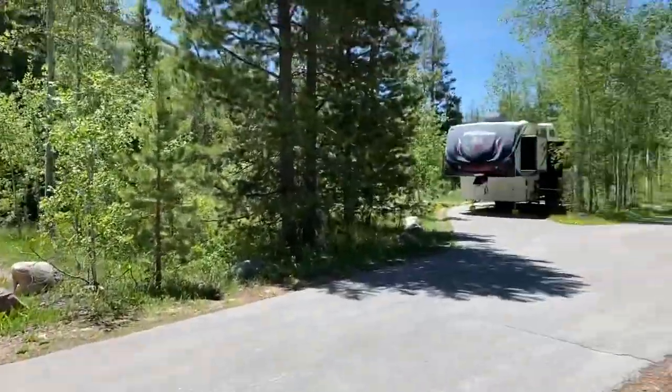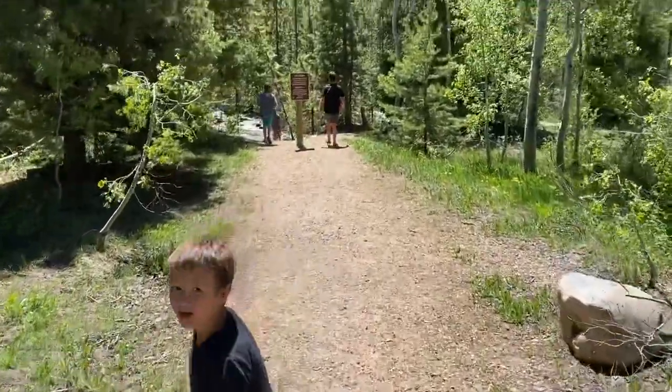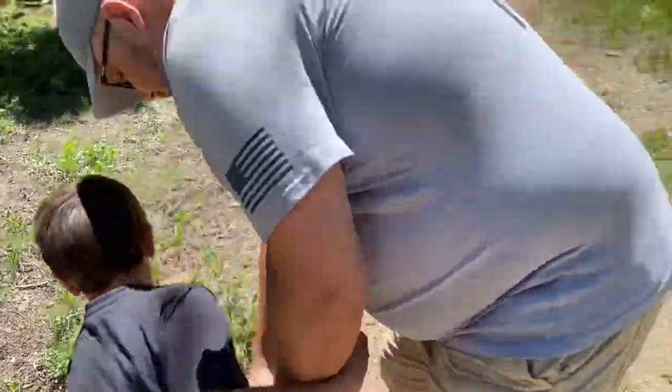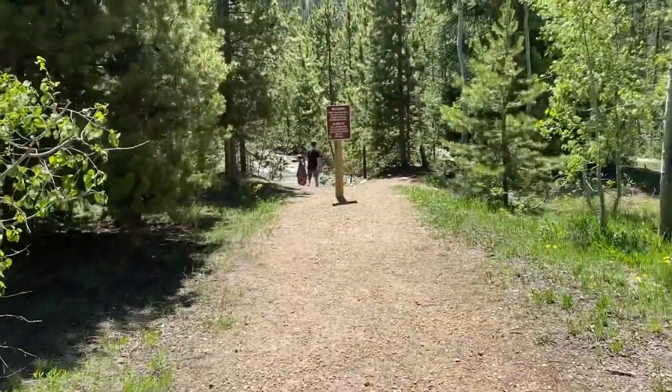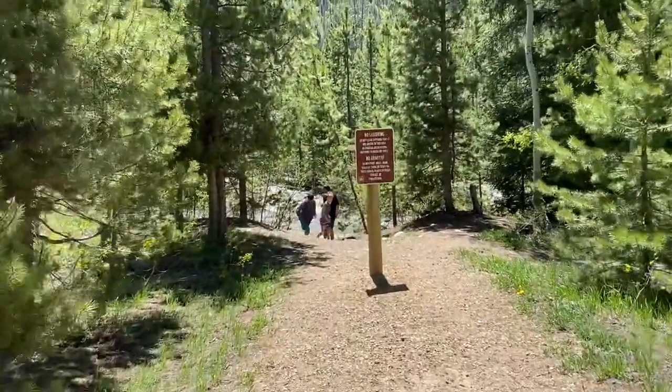We're going to cross this little road — there are places to camp but cross over and keep on the path. Oh, something's getting sharp in my shoe. Let's take your shoe off then, sweetheart. Whoa, and look at this water going! Not sure how we're supposed to cross this path though.